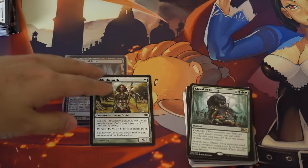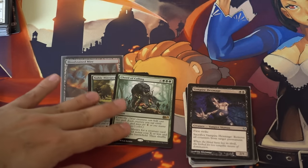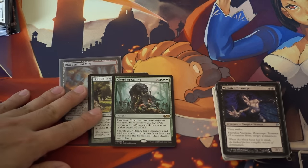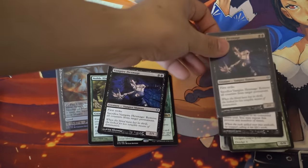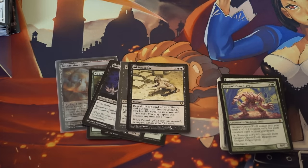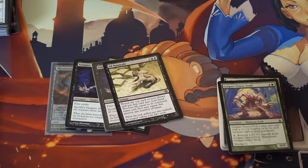Chord of Calling — I've talked about this card. I like it from a speculation point of view; it's a very good card seeing immense play. Ad Nauseam is also pretty good — it is a deck — and the price is getting high. I have to complete my playset; I still don't have a full playset of it.